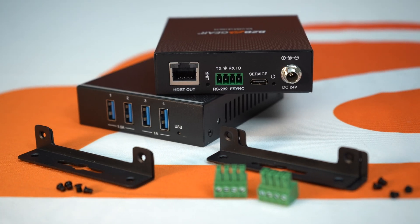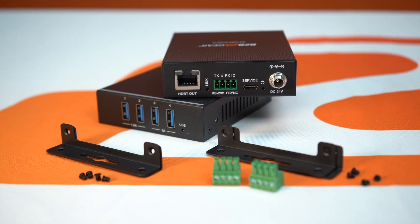Leap over technological limitations and extend your capabilities with BZB Gear, because with our extenders the only thing shorter than our setup time is this commercial.